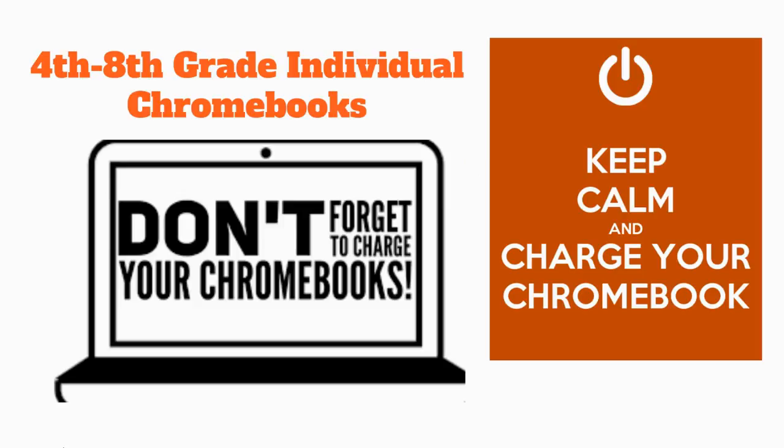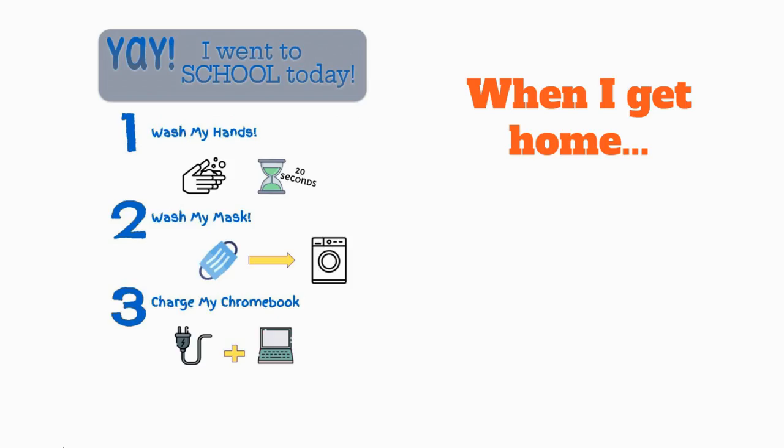Each 4th through 8th grade student will be issued a Chromebook that they will be responsible for daily. When you get home, be sure to wash your hands, wash your mask, and charge that Chromebook.